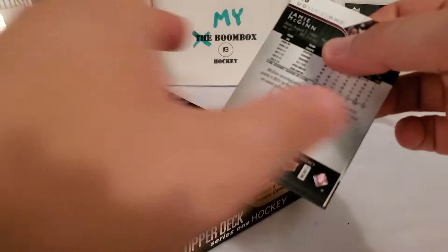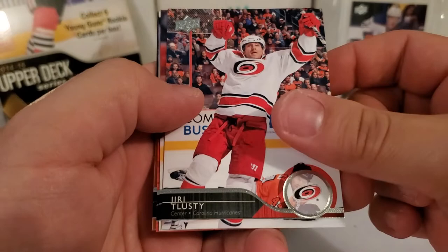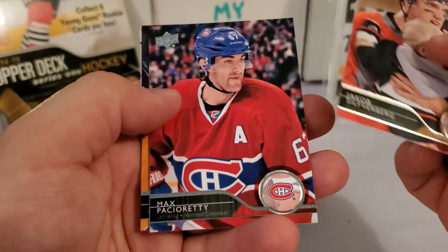A canvas Young Gun also does not count towards your quota of six. I've actually pulled up to eight Young Guns out of this stuff before, getting an exclusive and a canvas. So we'll see if we get any luck. Again, there's a lot of big rookies in this class, but for me I am looking for Leon Draisaitl — I've never pulled it, don't own one, definitely want to get one. I like to pull it myself rather than buy it because it's a lot more fun that way.